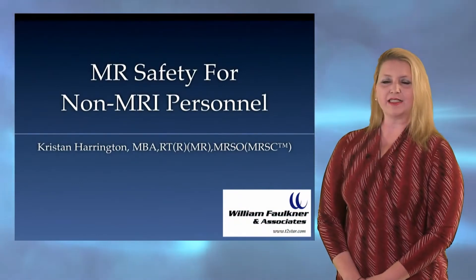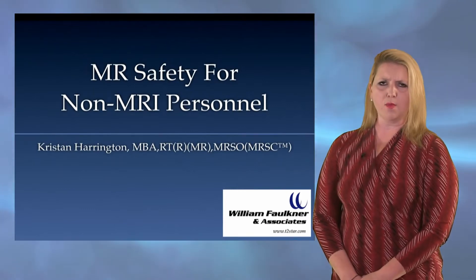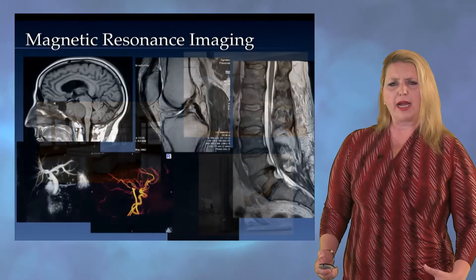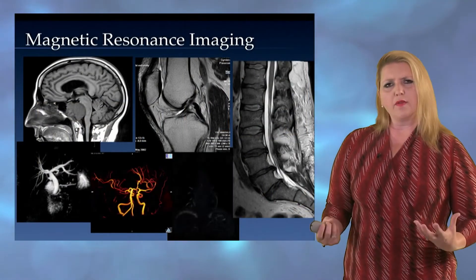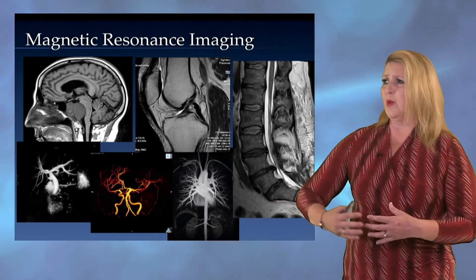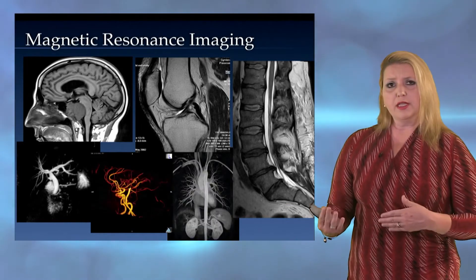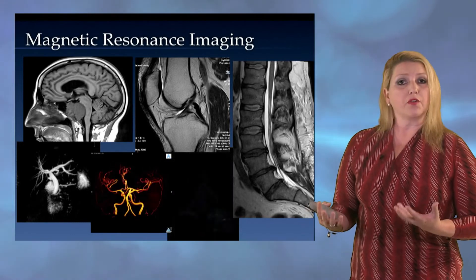Hi, I'm Kristen Harrington, and I'm going to be talking to you today about MR safety for non-MR personnel. When we talk about that group of people, these are people that are not in the MR environment very often — you may be in facilities, you may be in the ICU, you may be at the front desk. But if you're not in that area on a regular basis, you still need to understand the dangers associated with MRI, and I don't think a lot of people realize that it's been an issue for quite some time.